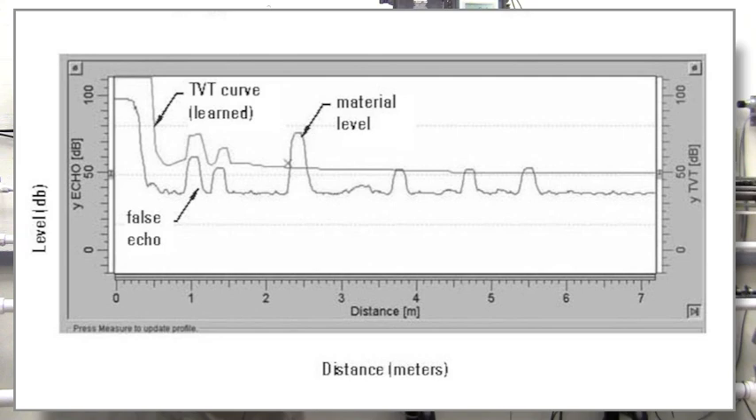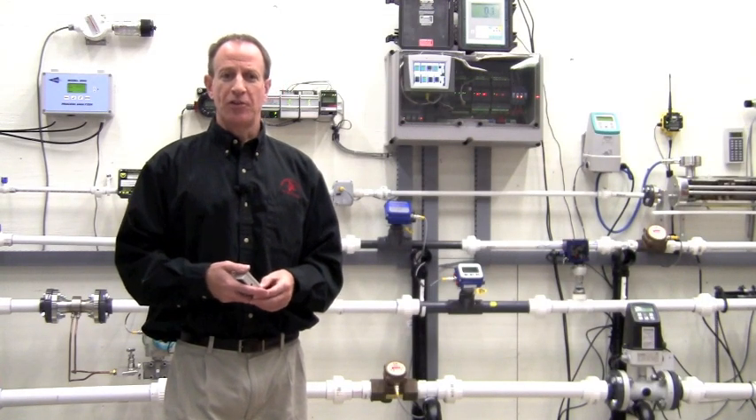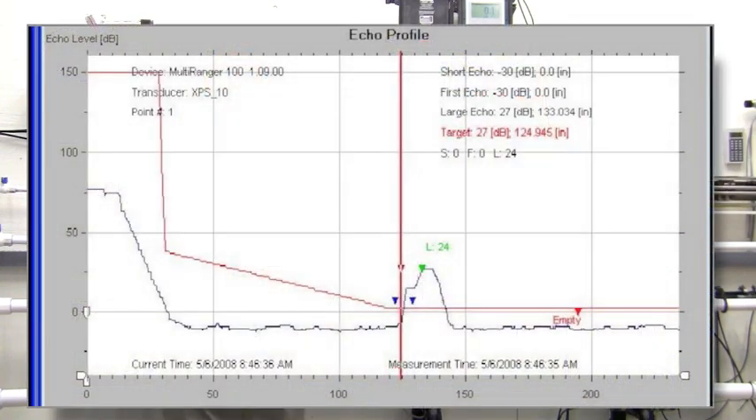With a handheld, we can easily view parameters such as echo strength, signal confidence, and noise. Connecting the ProBell U to a PC running Siemens PDM software, we can view the complete echo profile.